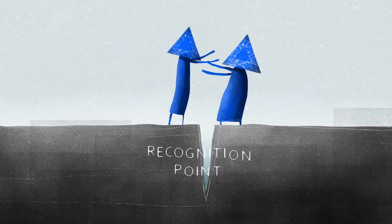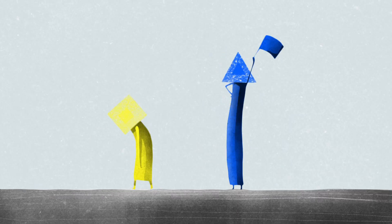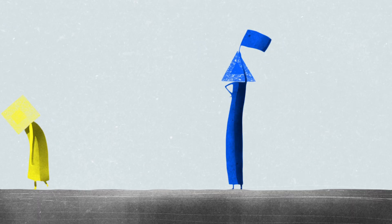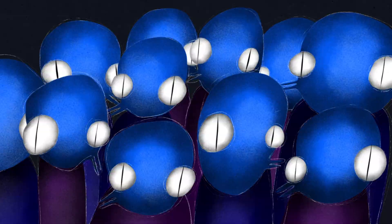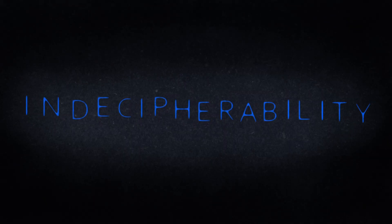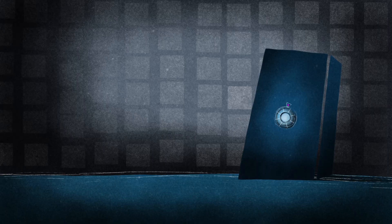This is called the recognition point. In the process of honing in on one word, the active units suppress the activity of others, saving vital milliseconds. Most people can comprehend up to about eight syllables per second. Yet the goal is not only to recognize the word, but also to access its stored meaning.